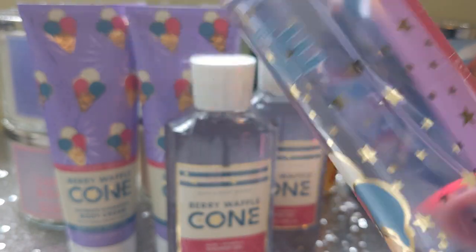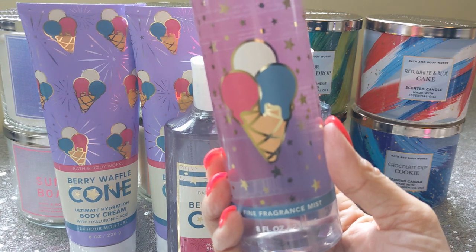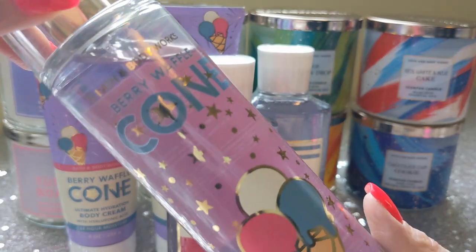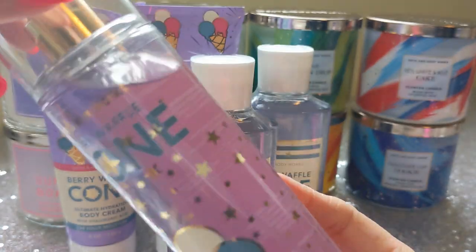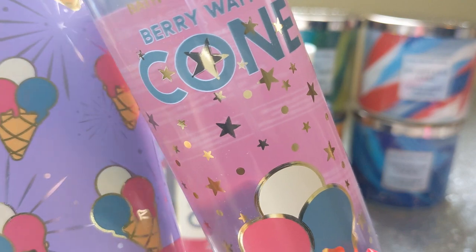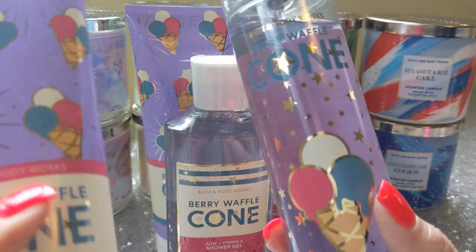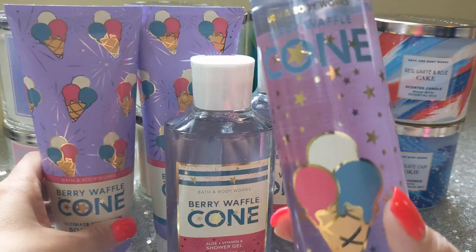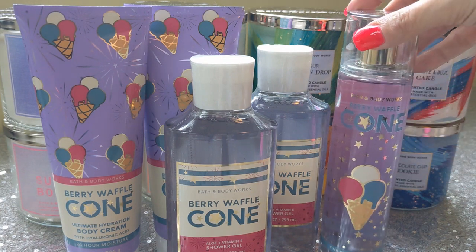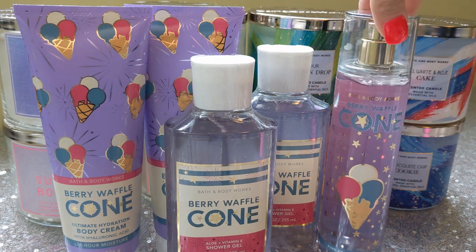Look at this packaging — it is just everything. All the little stars on there. And the mist itself on this one is a very pretty lavender — it's picking up some of the pink of the label, but the mist itself is pretty spot on to the purple on the body cream, obviously transparent so it's not going to be as vivid. But yeah — got a purple fragrance mist there. So that's what I got: the two body creams, the two shower gels, and the Fine Fragrance Mist.